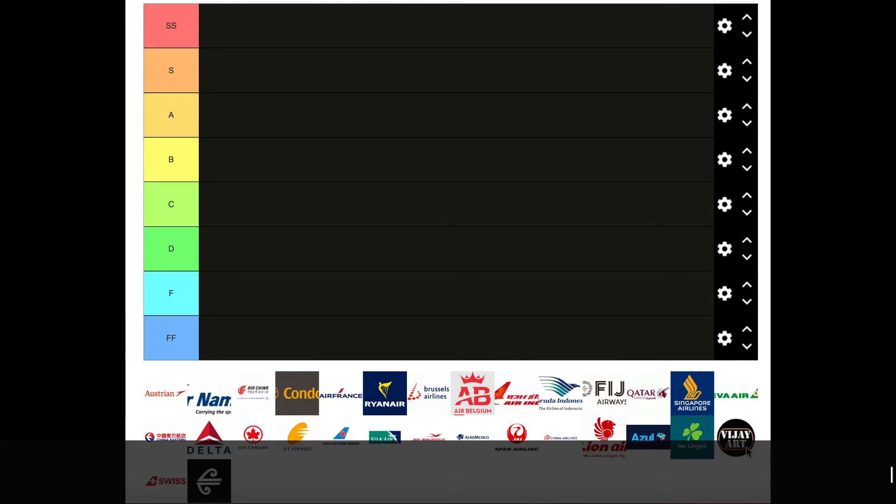In my previous video — or maybe past videos — I have ranked airlines that I've flown on, and that video was honestly kind of boring. So here's another one.